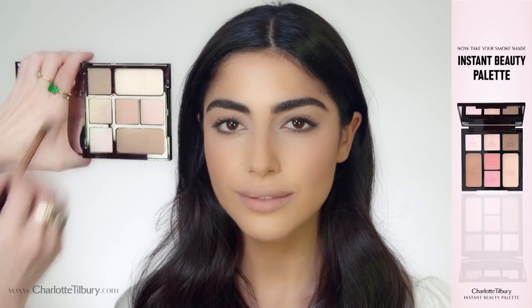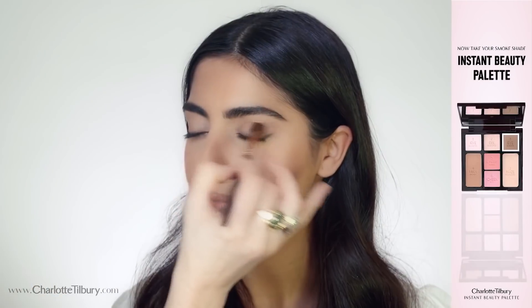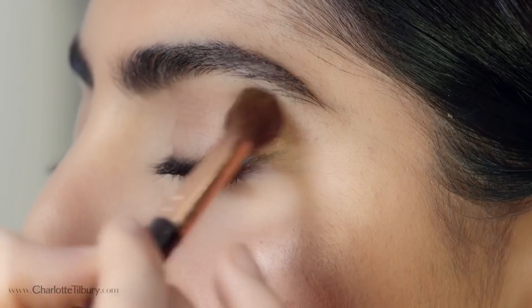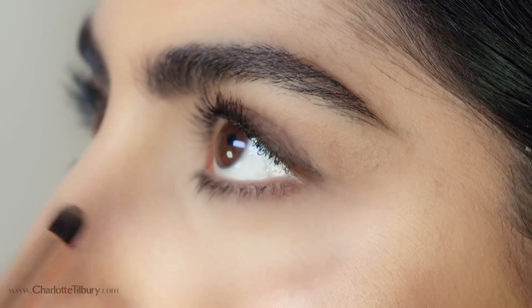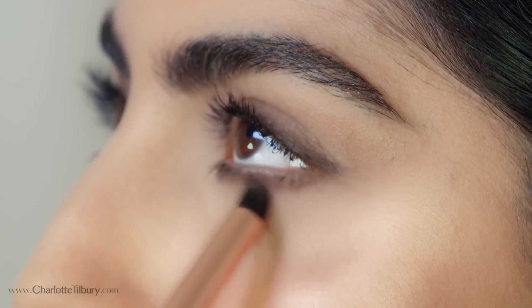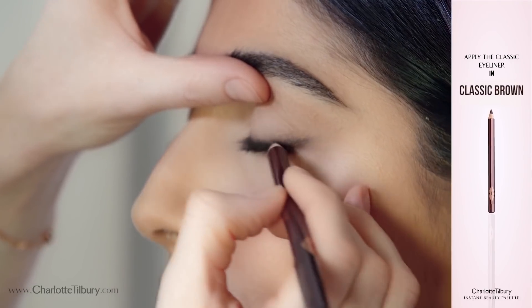Now here is how to use your palette to dial up to dinner. Start by applying the smoke shade all over the lid using my blender brush backwards and forwards in a windscreen wiper motion. Then using your smudger brush, take your smoke shade along the upper lash line and underneath. Line the upper lash line with your pencil.